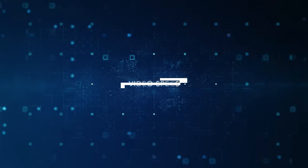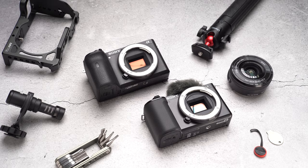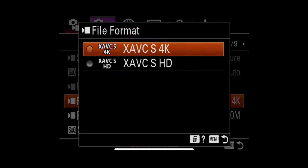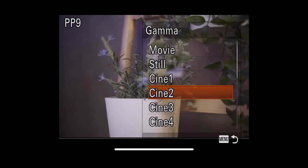Jumping to the video specs: both cameras share the same sensor size and support 4K as well as 1080p slow motion at 120 frames per second. Unlike the A6100, the previous entry-level APS-C camera, the new ZV-E10 features video profiles including Picture Style, HLG, and S-Log.